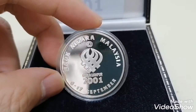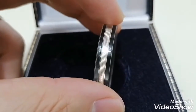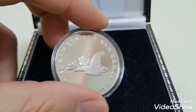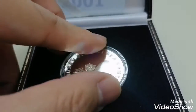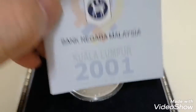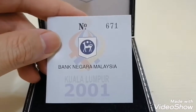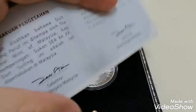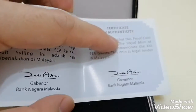It was issued by the Central Bank of Malaysia. This is how the silver coin looks like, and it comes with a proof box. Let's have a look at the certificate inside — this is how the certificate looks like. The one I have now is number 3671.